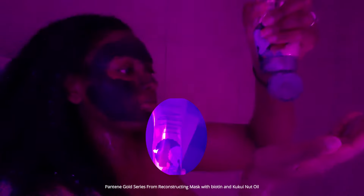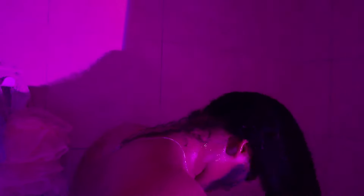For conditioner I'm using the Pantene Gold Series Foam Reconstructing Mask with biotin and kukui nut oil. I was curious to try these products and I got it at the dollar store — it's a pretty pricey product but it works wonders. It gives such a nice slip that my hair is perfectly detangled; I barely have to detangle because it's so slippery. I go in with my curly hair brush, do some finger detangling, making sure the product is evenly distributed through my hair so it gets all the love it needs.